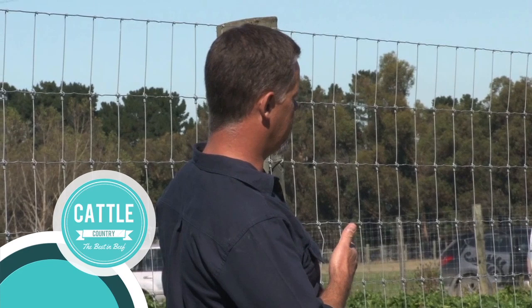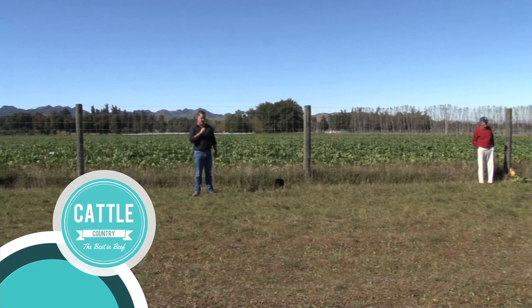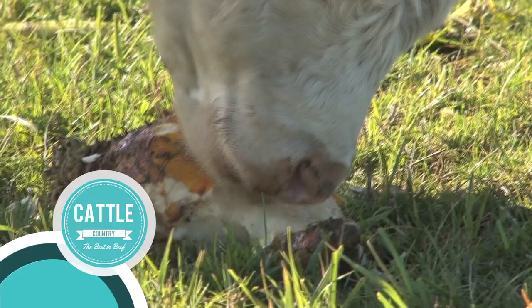Dr. Jim Gibbs is a vet and lectures Livestock Health and Production at Lincoln University. Dr. Gibbs is well known for his research in rumen function and the accelerated growth of beef cattle on fodder beet. Would you tell us a wee bit about your research and what you've been doing?